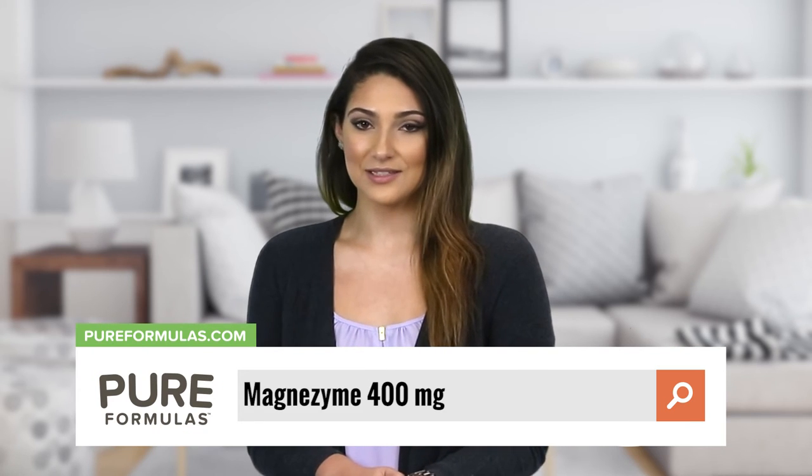To get more information about this product, visit our website at pureformulas.com and enter Magnezyme 400 into the search bar.